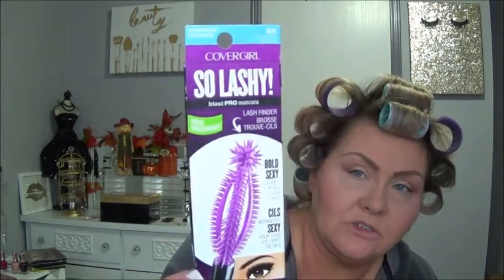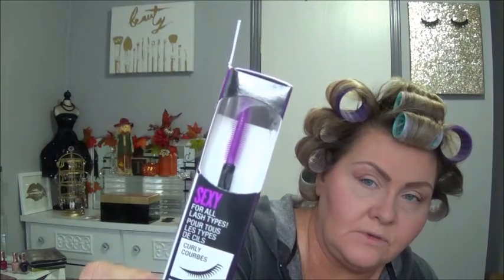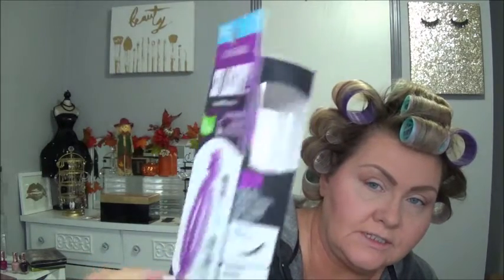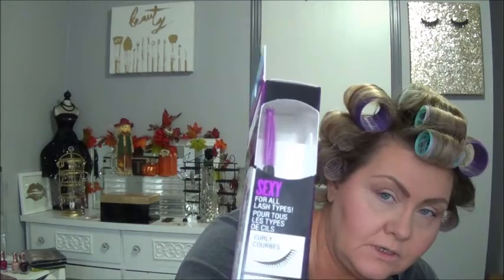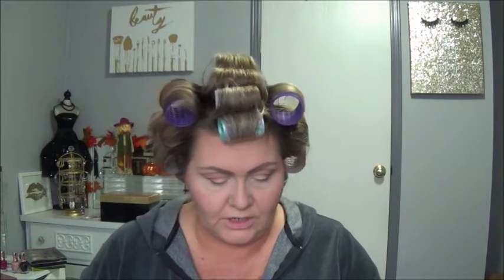This is new from the drugstore — this is CoverGirl So Lashy Blast Pro Mascara. Bold, sexy lashes for all lash types. Here's what the package looks like, and you have a little side view of the brush itself. You can see the tube as well — so let's give this a little try.